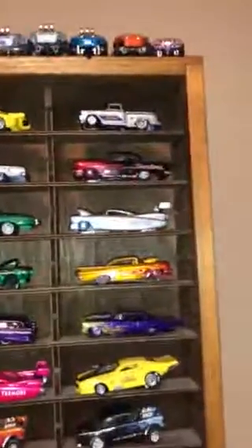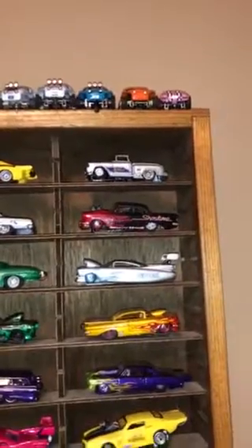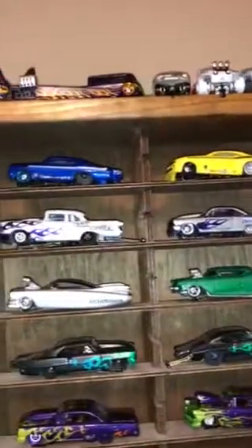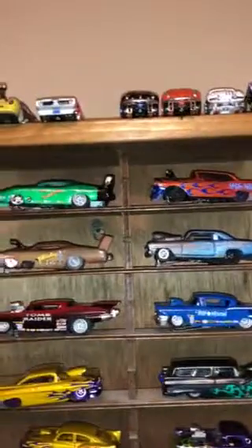Hi everybody, this is another installment in my slot car porn video set. Along the top there, I call this rack the Waffle House because I've won most if not all these cars on one of the waffle sites.